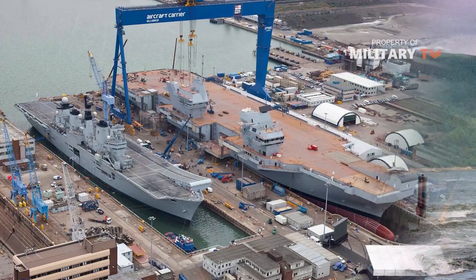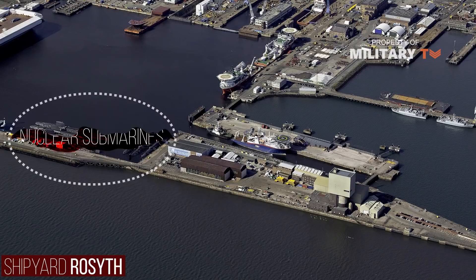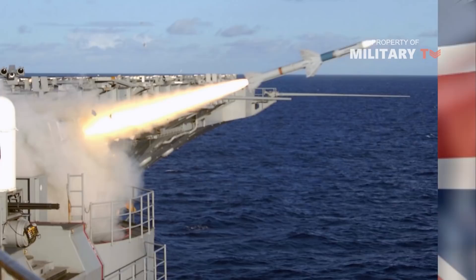Although Britain could build nuclear carriers, all its experience is in submarines, not surface ships. The only shipyard set up for assembly of nuclear-powered ships is the Rosyth one, which is currently fully occupied with decommissioning old nuclear submarines and building new ones. It would also be necessary to bring in a substantial number of nuclear specialists from the US or France at considerable expense.